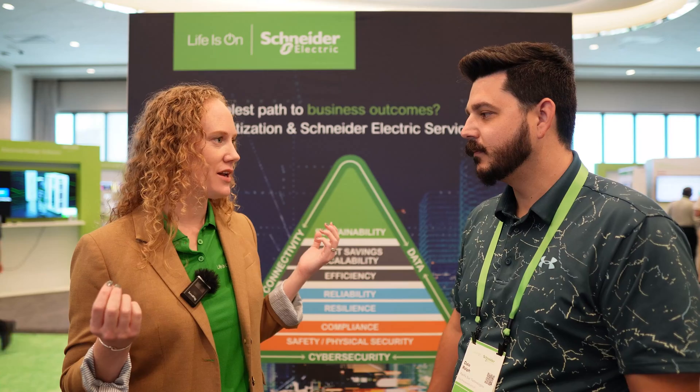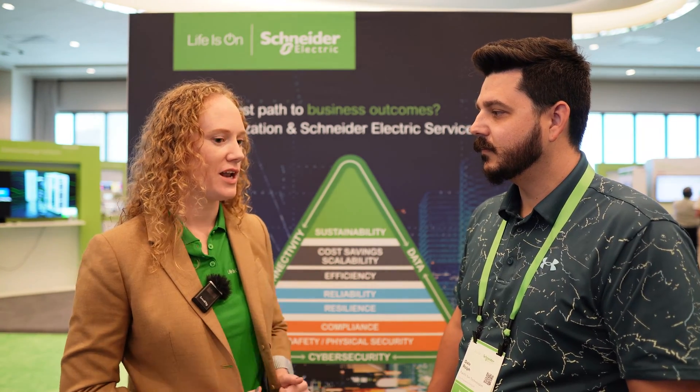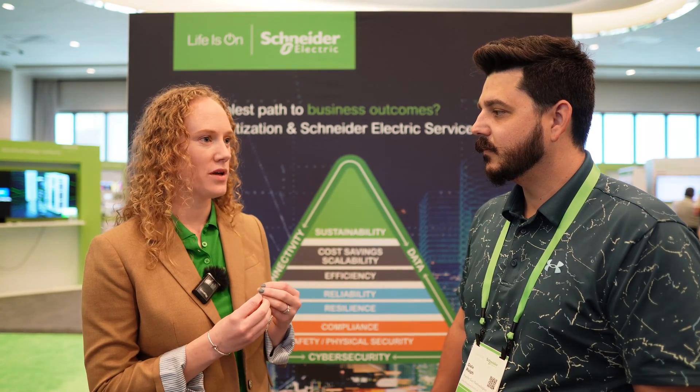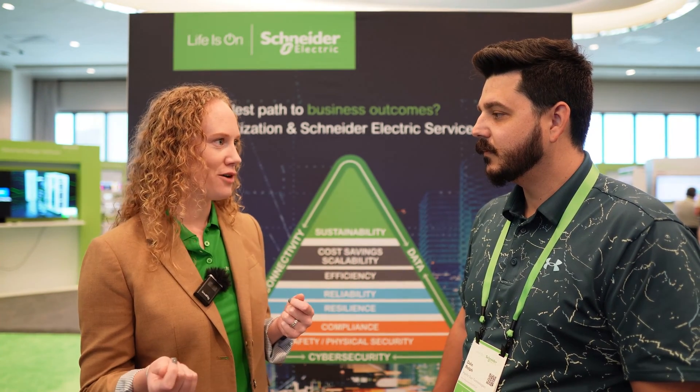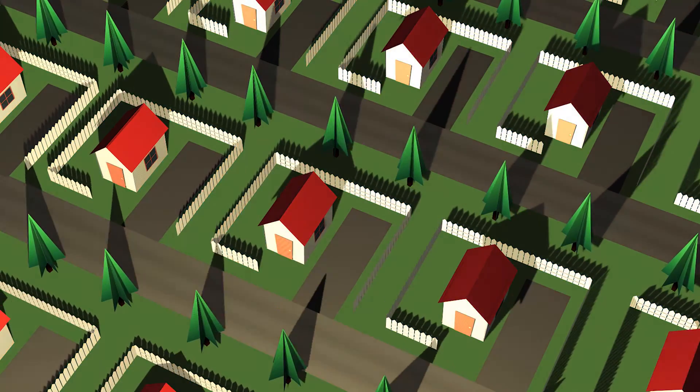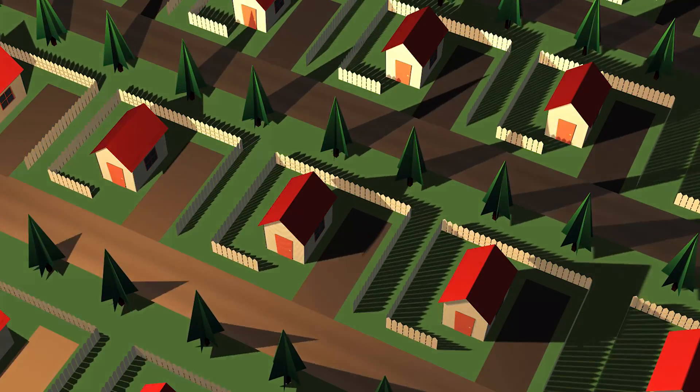With on-site generation, you become a prosumer — it's about independence and taking control. Historically we were just mindlessly depending on the utility, and now we're taking control of that. There are some very intentional new communities being designed with these challenges and pain points in mind, so that they have microgrid systems intentionally built into the community — where each home can be its own independent system but also depend on neighbors and the broader community.